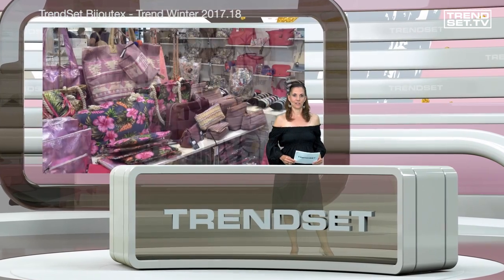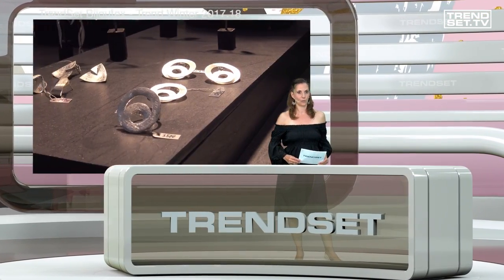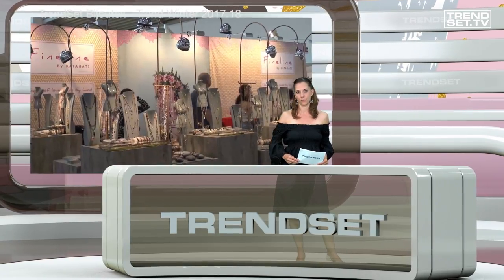At TrendSet Bijoutex, the topic area for accessories, the exhibitors presented the latest products for beauty, fashion, and jewelry.